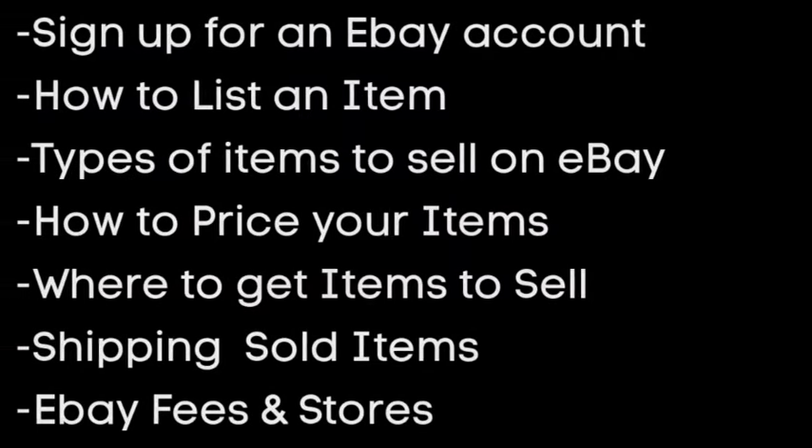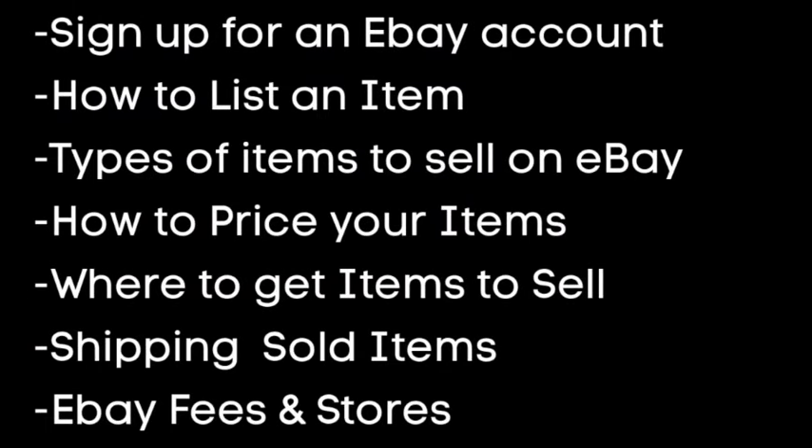I'm covering signing up for an eBay account, how to list an item, types of items to sell on eBay, how to price your items, where to get items to sell, shipping your sold items, and eBay fees and stores.